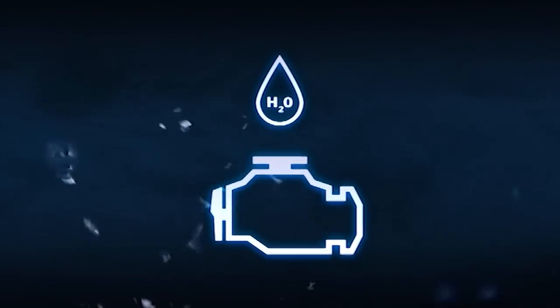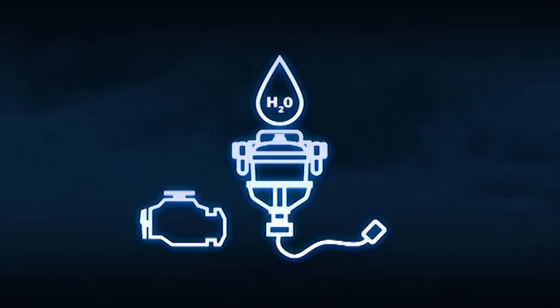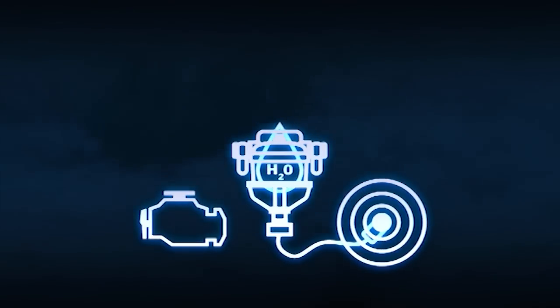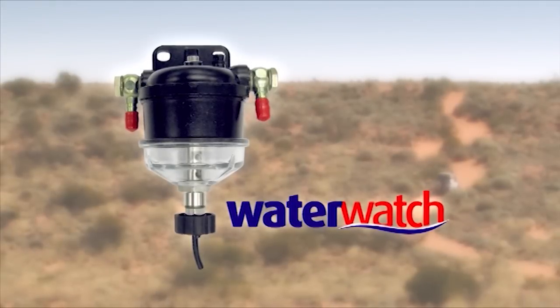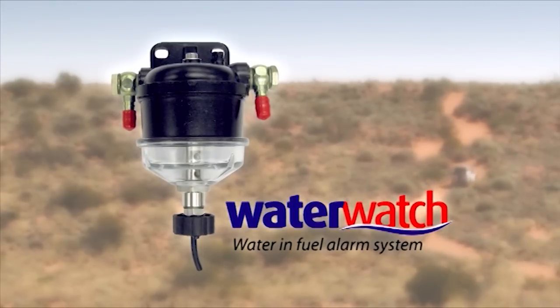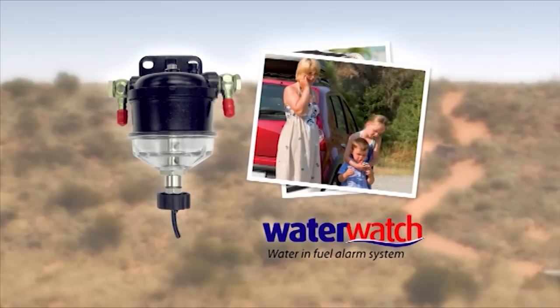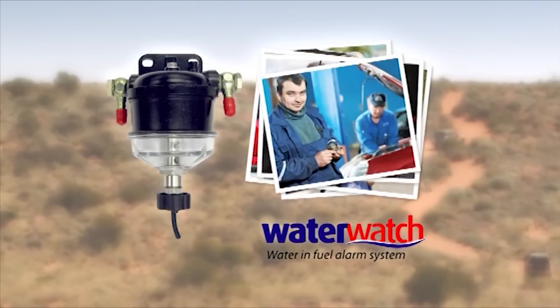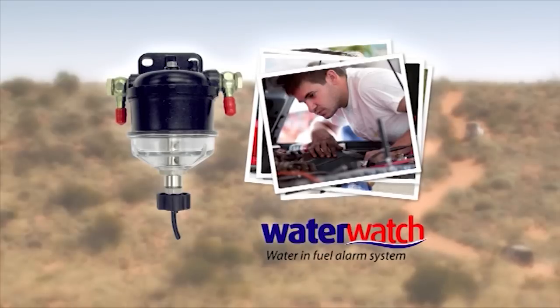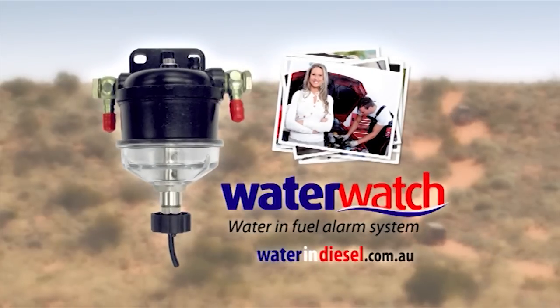Warning — water in fuel is one of the biggest killers of diesel engines. But there is now a unique alarm system available that lets you know when there are dangerous water levels in your fuel system. WaterWatch is a simple and effective fuel alarm offering LED and audible warning signals. Easily fitted, WaterWatch is inexpensive insurance for your vehicle — avoid huge repair costs and ensure your motor runs clean. Visit wateranddiesel.com.au.